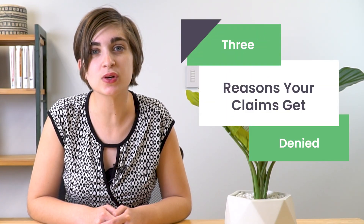Hi everyone, I'm Elia from eTactics, and today I'm going to talk about 3 reasons your claims get denied.